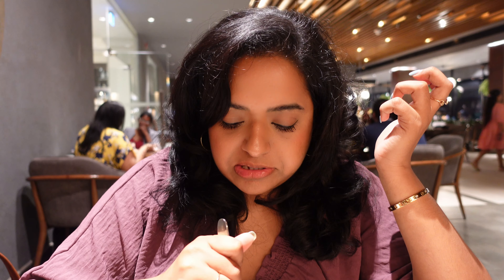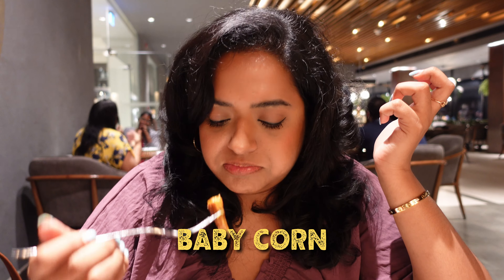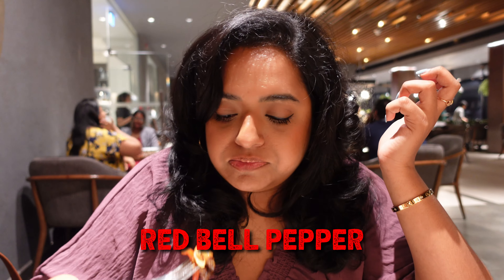So good — not oily at all — and with the pork curry. Oh yeah, I remember it has peppercorn, baby corn, and capsicum — red bell pepper. Delicious.